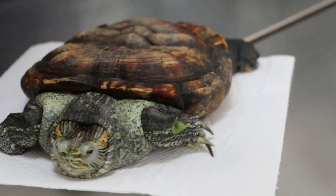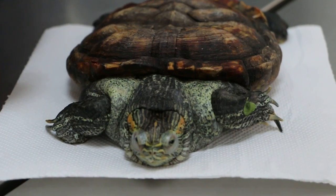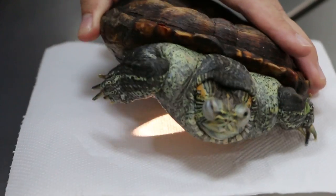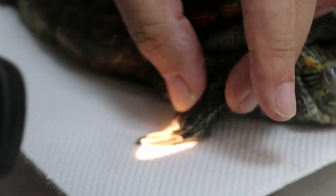How to tell whether this is a male or female? There are a few things you can see here. One is the claws — in males, the claws are very long. All the claws are long. But this one is not very long.